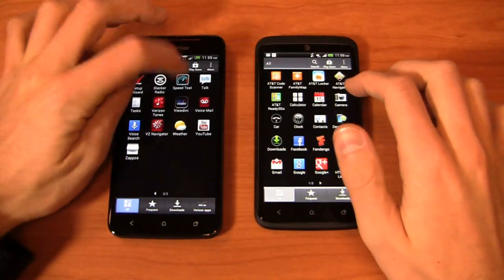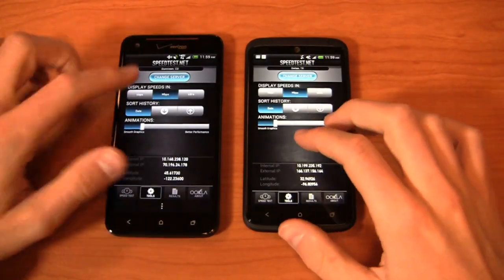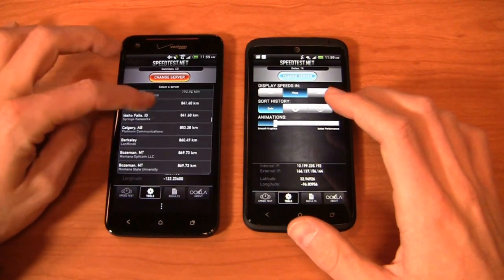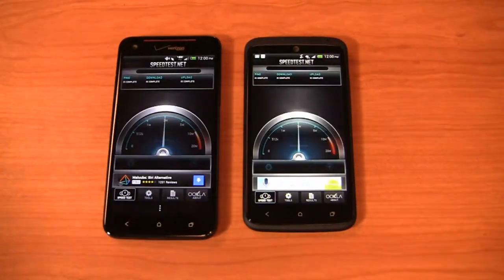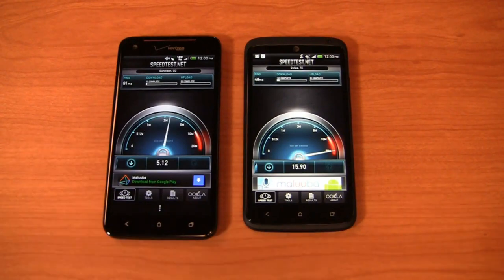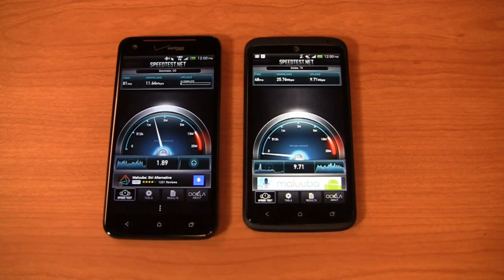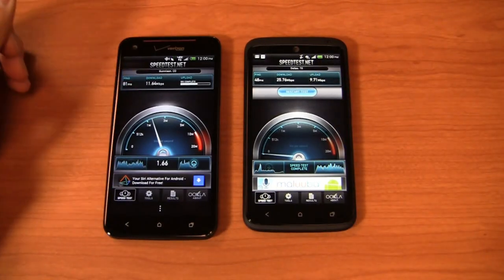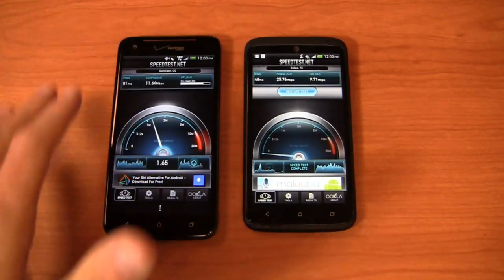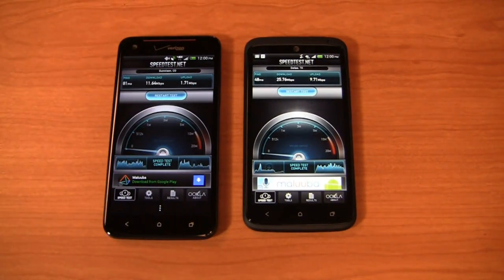Let's start with a speed test, taking a look at 4G LTE on both networks — Verizon and AT&T — both running in the Dallas metro area. Verizon promises download speeds of 5 to 12 megabits per second and upload of 2 to 5 megabits per second. The Droid DNA is coming in right at 11.5 megabits per second download. Over on AT&T — which is arguably a hotspot since AT&T is based in Dallas — we're seeing 25.76 megabits per second download and 9.71 upload.